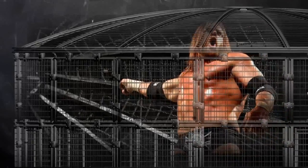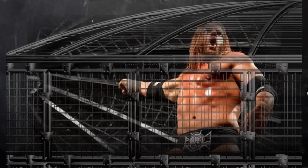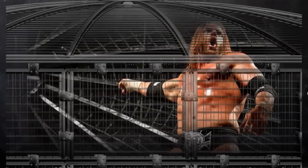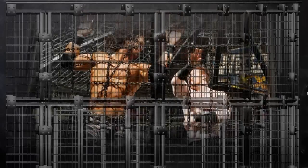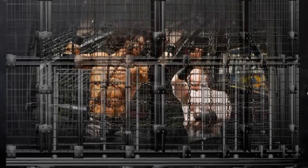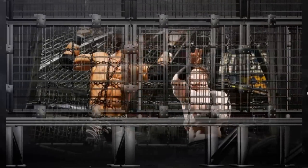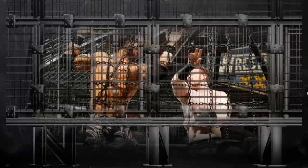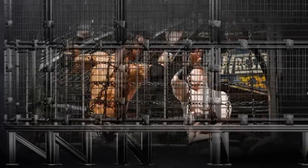Passons maintenant à No Way Out 2009, un match que je vous recommande fortement : l'Elimination Chamber match où Edge défendait sa ceinture face à l'Undertaker, Triple H, Vladimir Kozlov, le Big Show et Jeff Hardy. Jeff Hardy enfermé dans l'Elimination Chamber, wow ! Et enfin, le match d'Elimination Chamber 2010 : l'Undertaker était champion du monde poids lourd et remettait sa ceinture en jeu face à Rey Mysterio, Batista, John Morrison, CM Punk et Chris Jericho. Quand on voit le nombre de lutteurs talentueux dans cette cage, on ne peut douter de la qualité de ce match.